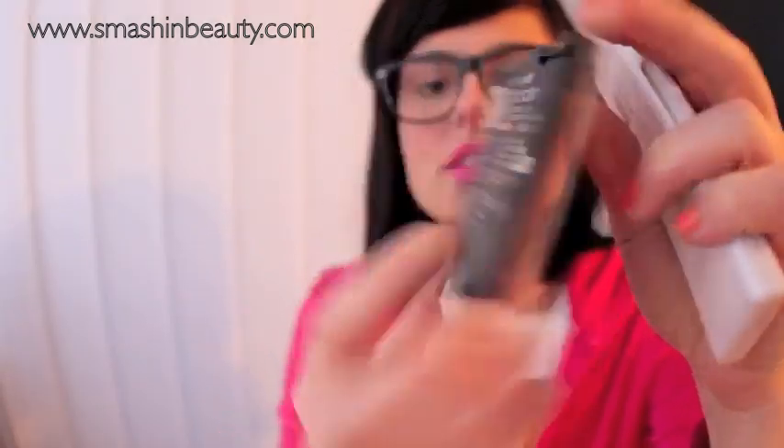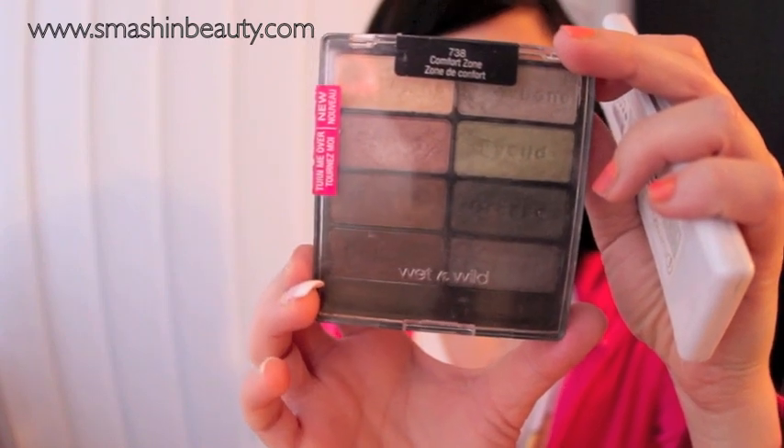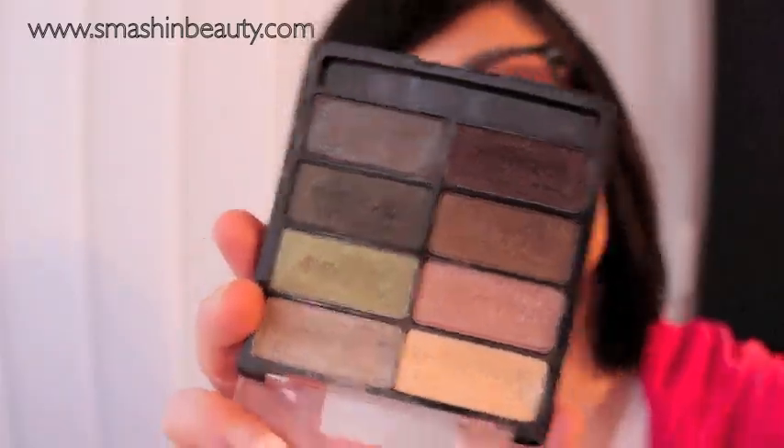This is the Wet & Wild 8-eyeshadow collection — I've written a detailed review about these eyeshadows. If you were able to get one of these, you're one of the lucky people. These were probably one of the best must-have products of 2010 and 2011.